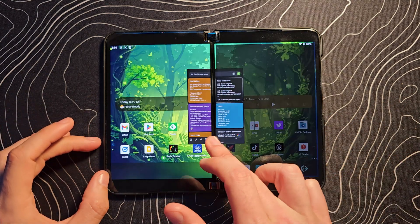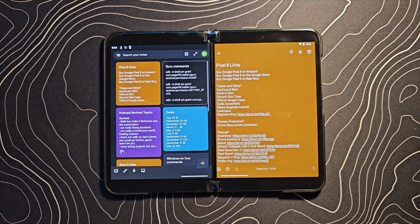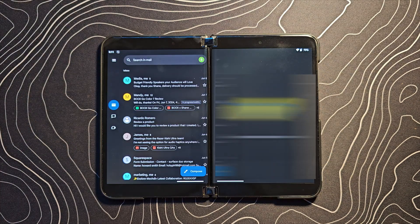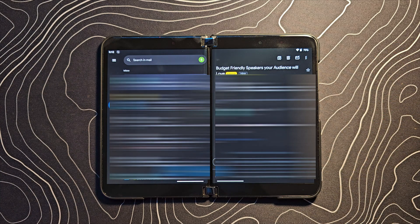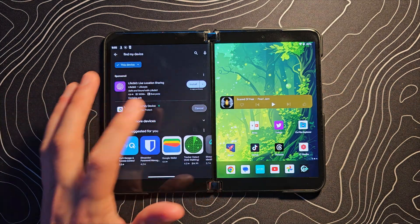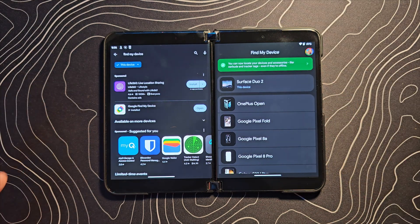If we open up Google Keep and do the same thing — span it — we have a very similar situation where this works brilliantly straight out of the box. It's not meant for Duo, but it works really well. Gmail is the exact same way: you can have your list of emails on the left and the actual email thread on the right. I know Outlook has similar features, but it's cool that Gmail does too. And strangely enough, literally while I was filming this video, I got a pop-up asking if my Surface Duo 2 should be enrolled in the brand new Find My Device network — and it is compatible.